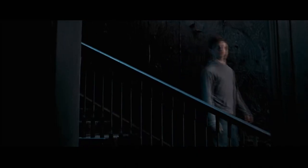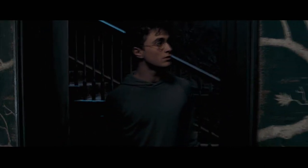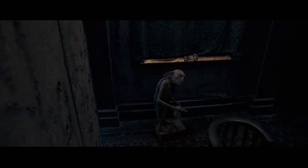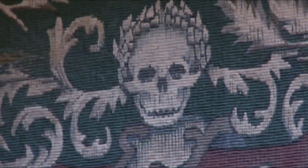The interior of 12 Grimmauld Place I enjoyed particularly. I know that Stephanie McMillan, the set decorator, did too. Of all the sets on the film, these three sets — the kitchen, the bedroom, and the hall and stairs — have been one of my sort of highlights of the film. It's just got the most amazing atmosphere, and it's brilliant. It's so cool. I'd love to live there if we could take the skulls out of it.